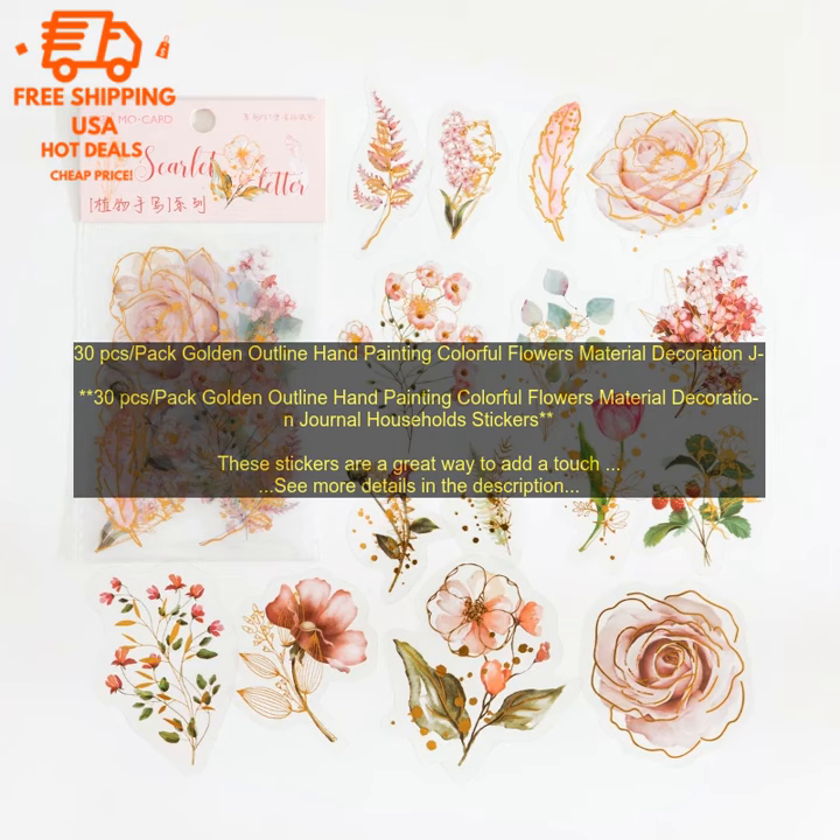The flowers are all in a golden outline, and they come in a variety of colors, including pink, blue, purple, and yellow. The stickers are perfect for adding a touch of whimsy to your projects, and they're sure to brighten up your day.